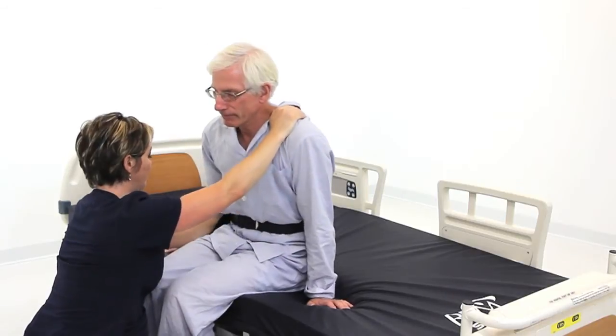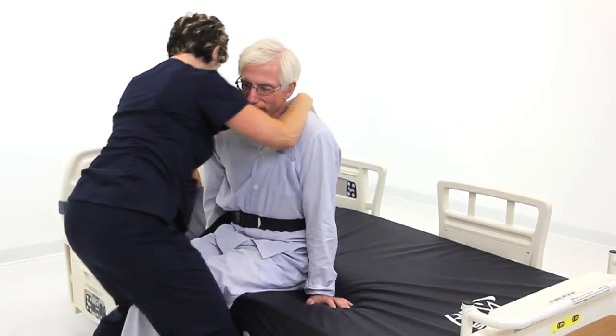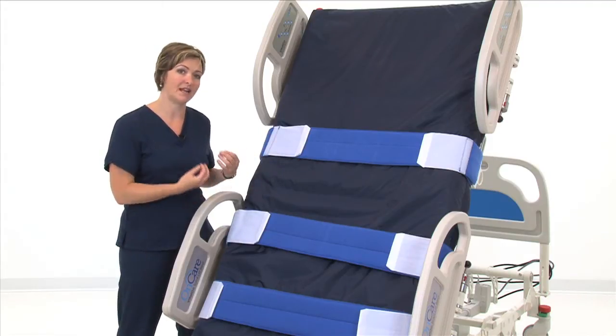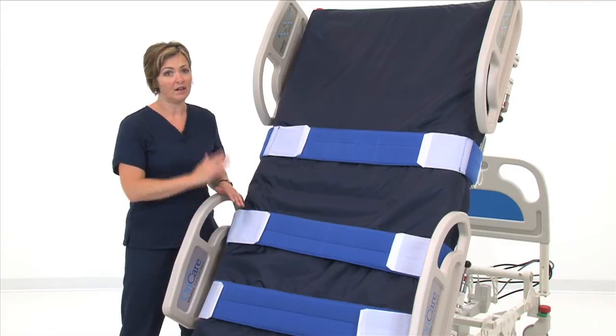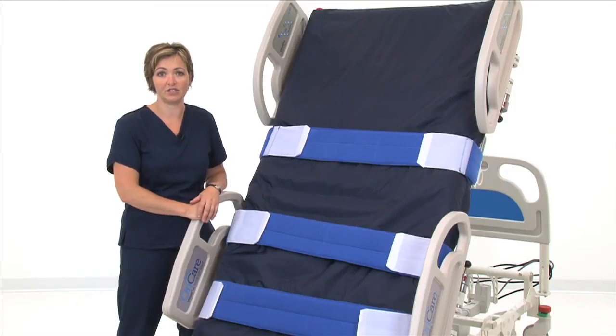The traditional method — yes, I was able to get some sitting balance and still do some therapeutic activities — but I wanted that weight bearing, and that's the piece that I missed with the traditional way of doing things. With the total lift bed, that is the huge benefit that overrides any of the traditional methods of getting patients up.